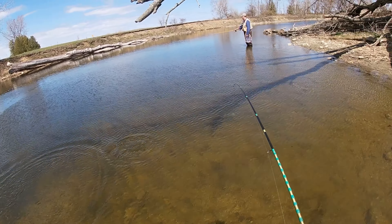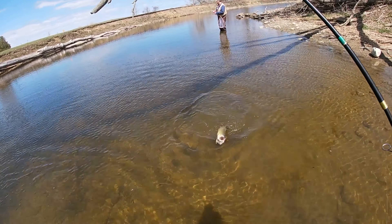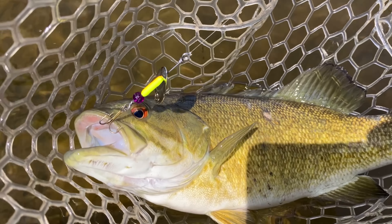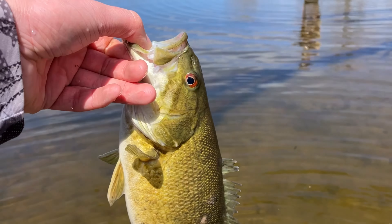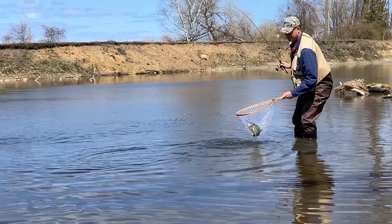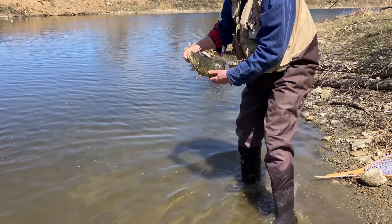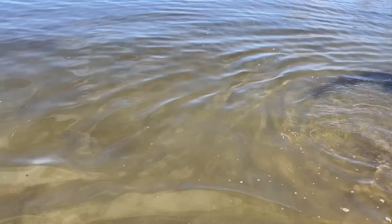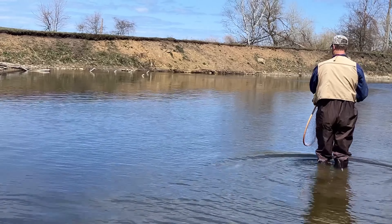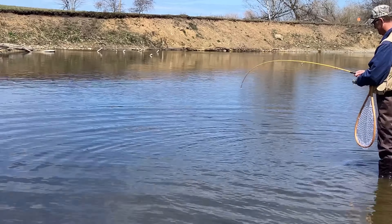Oh, what is that? I thought it was a walleye. This is a big one. There we go. Wow. Good-looking smallmouth. Good-looking smallmouth. You can clear water. There he goes. Yeah, they certainly are feisty.